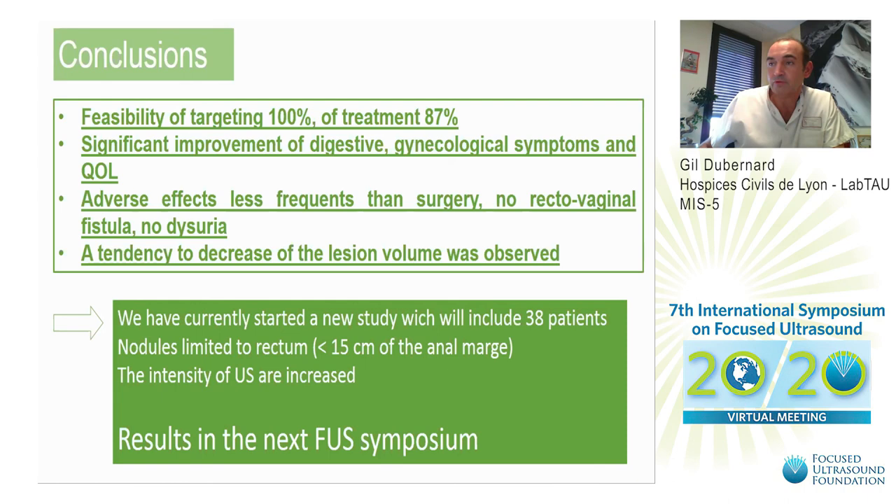Thank you for your attention. I would like to thank all my team, INSERM, and EDAP TMS for their support. I can answer your questions.